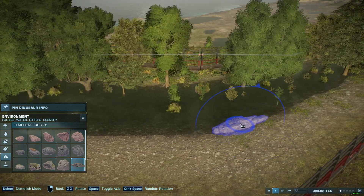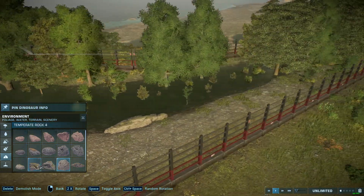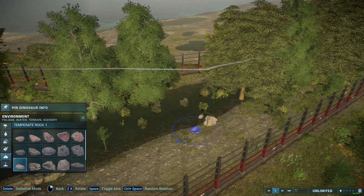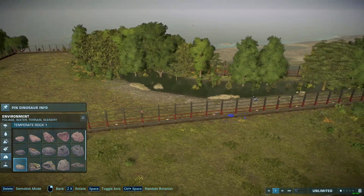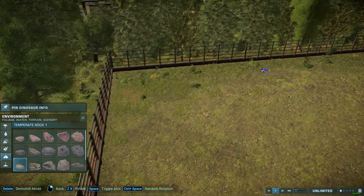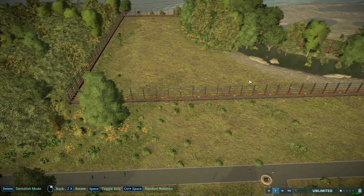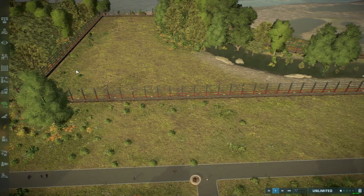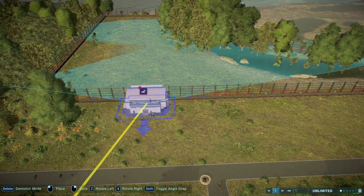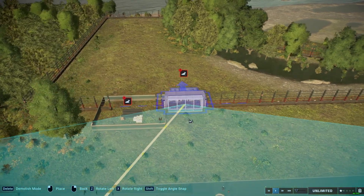These ones are always nice to kind of make riverbanks more dynamic without placing a whole bunch of them. Now that we have the basic structure of the enclosure down, I would go in and put in our viewing galleries. A single set of viewing galleries should do the trick for this enclosure.